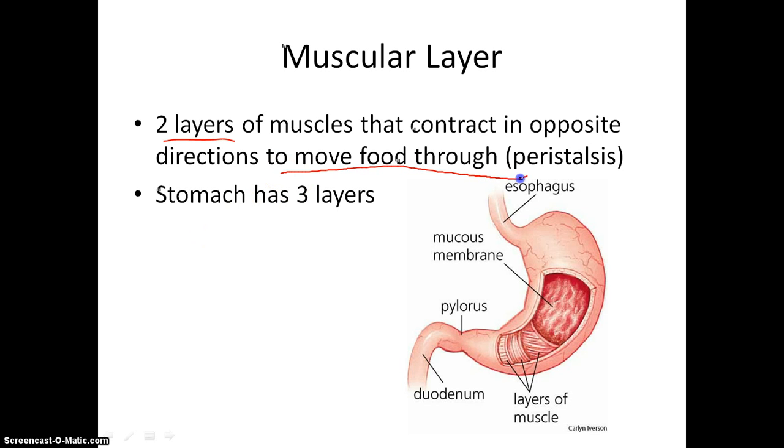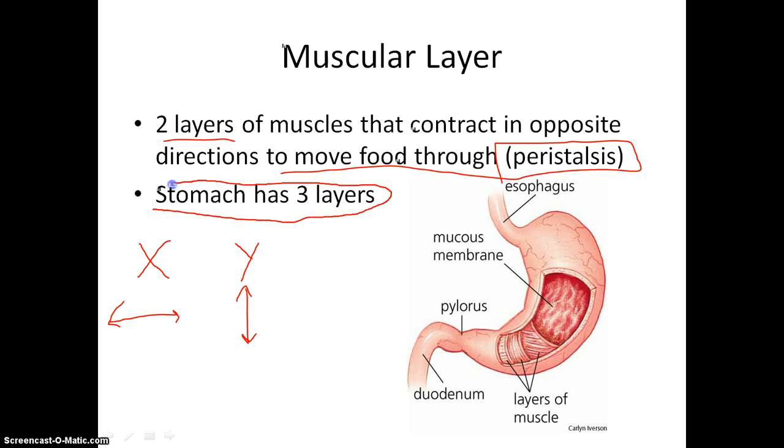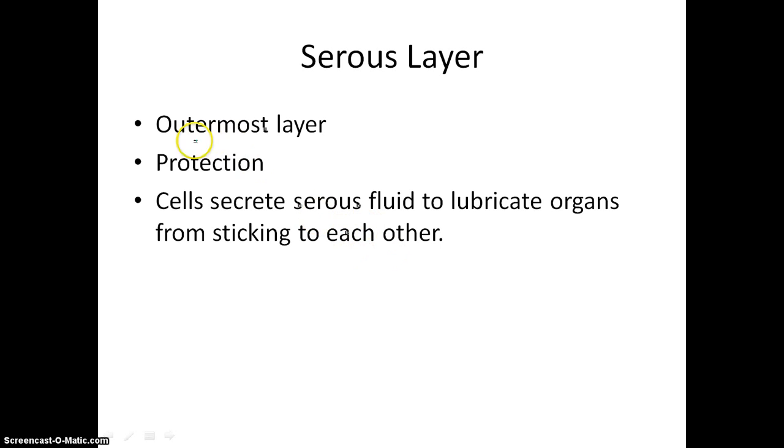The moving of food through the alimentary canal is called peristalsis. You can think of that movement of muscles kind of like X and Y — X is a left-to-right movement, and Y is an up-and-down movement; they work in opposite directions of each other. However, the stomach actually has three layers, so it has an X, Y, and a Z — where Z is that in-and-out layer. So the stomach is a really muscular bag; food will come in and can be mushed and pushed around in pretty much any direction. And finally, the outermost layer is our serous layer, which is there for protection as well as secreting serous fluid that lubricates organs from sticking to each other.